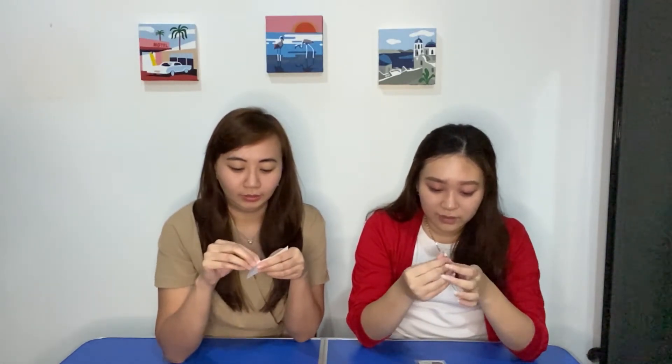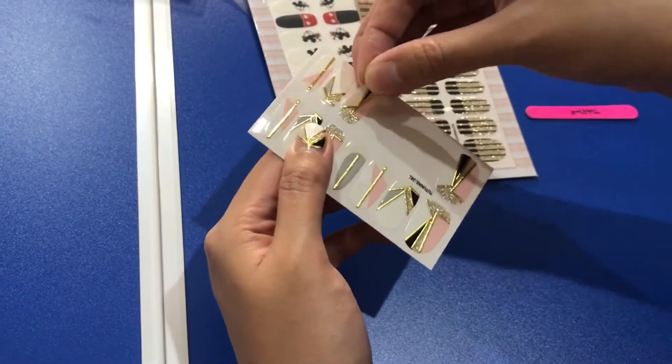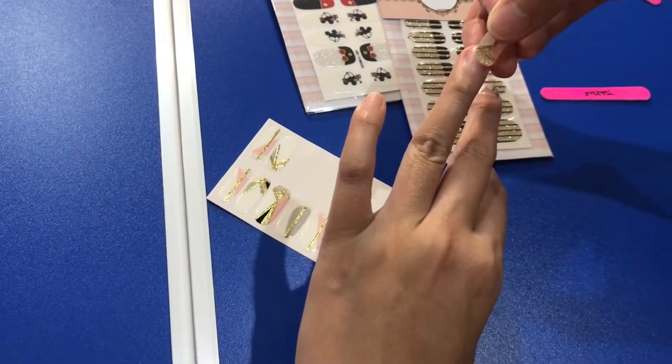So we'll see what we're going to do with the stickers. When I had a sticker on, I really liked it — like when I used to put it like that. But when I put it like that, it was too long. It was more practical to just peel off the excess.